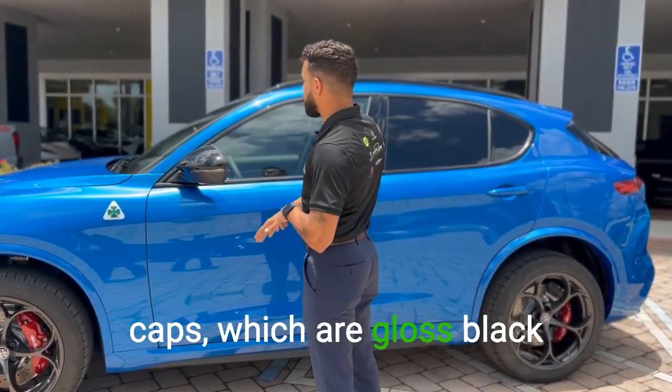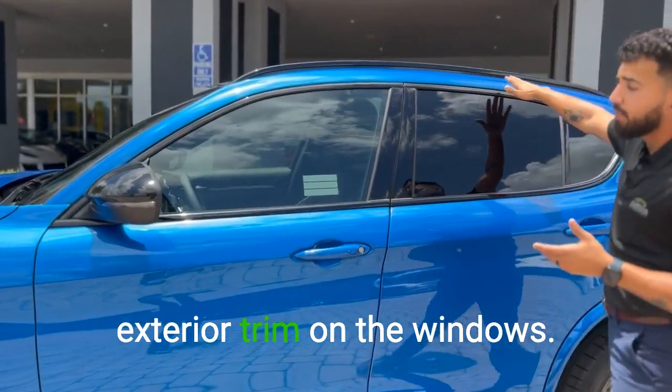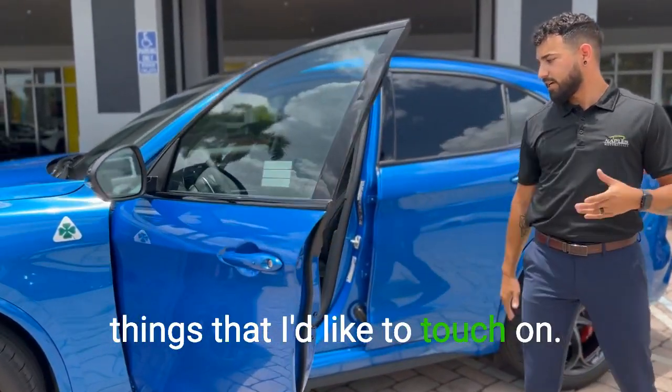We also have exterior mirror caps which are gloss black, accompanied by the gloss black exterior trim on the windows.